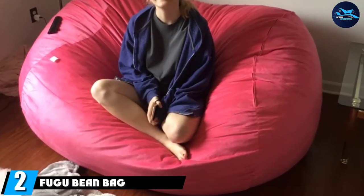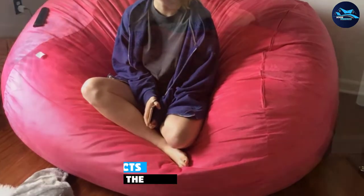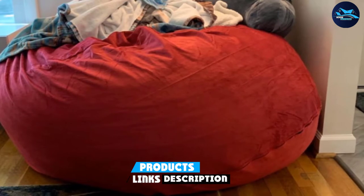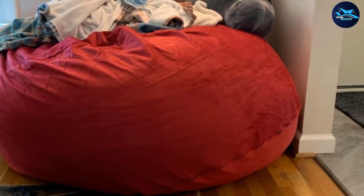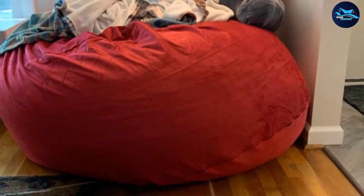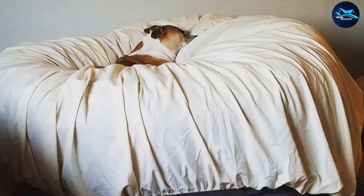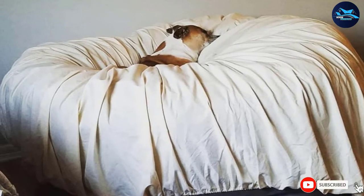At number two we have the Fugu beanbag chair. It's covered in soft microfiber fabric and feels like you're sitting on a giant pillow — not surprising since it's stuffed with pillow-grade foam. The foam is contained in a separate vacuum-sealed inner bag so the microfiber outer cover can be removed for easy cleaning without sending foam pieces all over the room. It's large enough to curl up and take a nap, or fit more than one person for late-night video game tournaments. A great addition to any dorm room, man cave, basement, rec room, or first apartment.